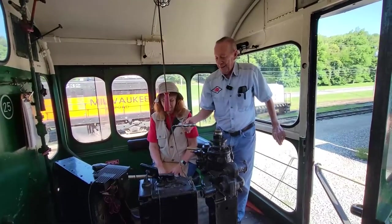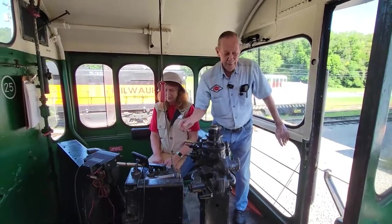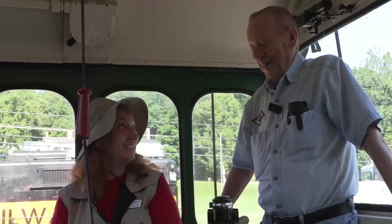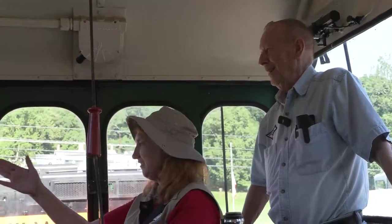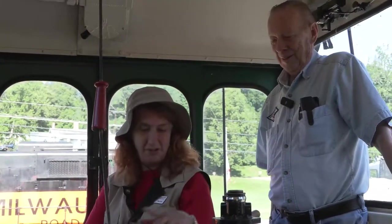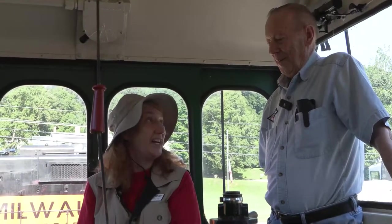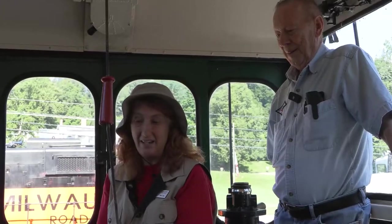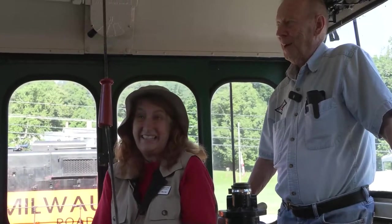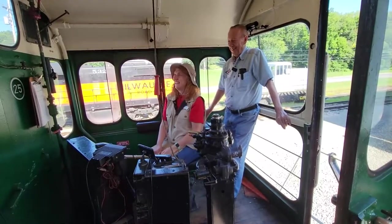This is the reversing lever — like a key, it goes in one way for reverse and the other way for forward. I'm sitting in the engineer's seat now, and I can see straight down the track. As we're going down the track I can play with all these levers and buttons. Well, John, thank you so much for showing us all about the trains and what you do here at the Whitewater Valley Railroad. I'm Miss Lisa for Science Isn't Scary, out and about.